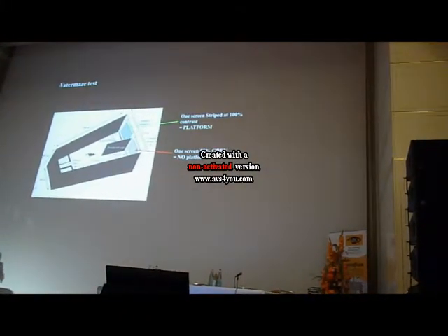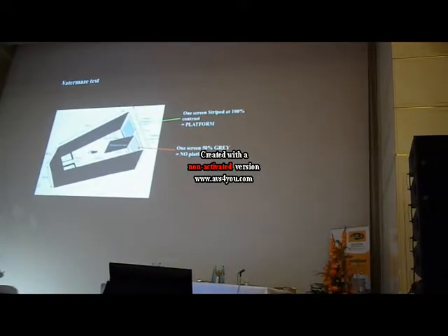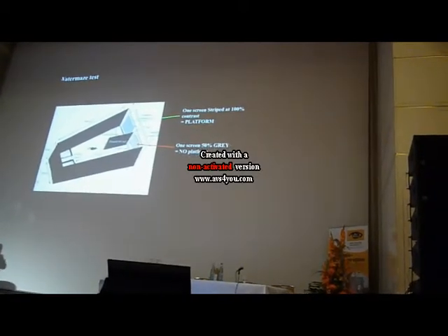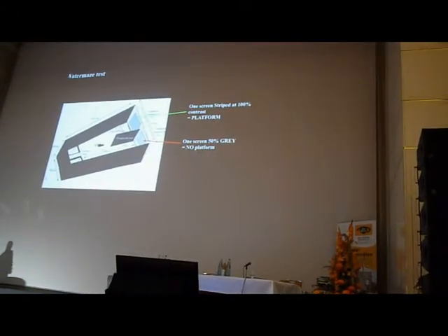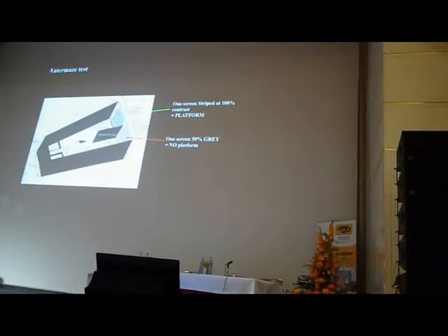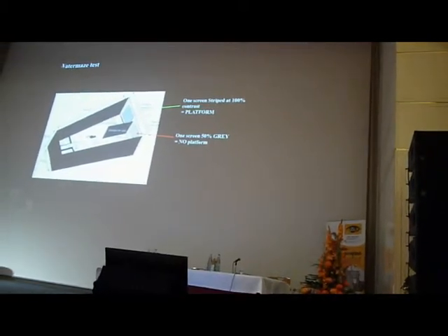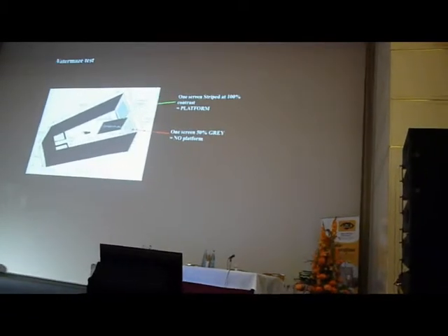We can train the animals to swim to a hidden platform in response to a visual cue. Mice don't like being in water — they want to get out — and these mice can see in normal light. So we can train them in normal light to identify the platform with a visual cue, and then we put them in the maze and we watch them make a decision to swim to either one or the other side of this divider.